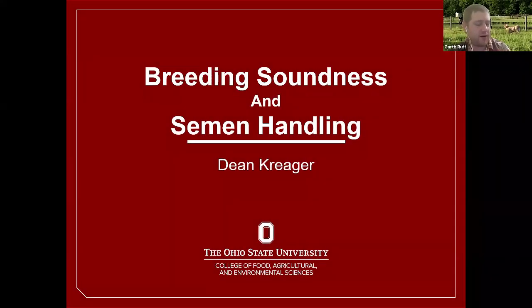Listen in as OSU Extension beef field specialist Garth Ruff introduces Extension educator Dean Krieger and his discussion on the value realized from an annual bull breeding soundness exam, semen tank care, and semen handling procedures that can all optimize pregnancy rates in the cow herd. Last week we had Alvaro Garcia Guerrero and John Grimes talk about some breeding season management, genetics, and really focused on the cow side of things. For the next presentation, we're going to change topics and focus a little bit more on the bull, whether that's a live bull or if you're using artificial insemination. Dean Krieger, my colleague and Extension educator in Lincoln County, is going to cover breeding soundness exams and semen handling.